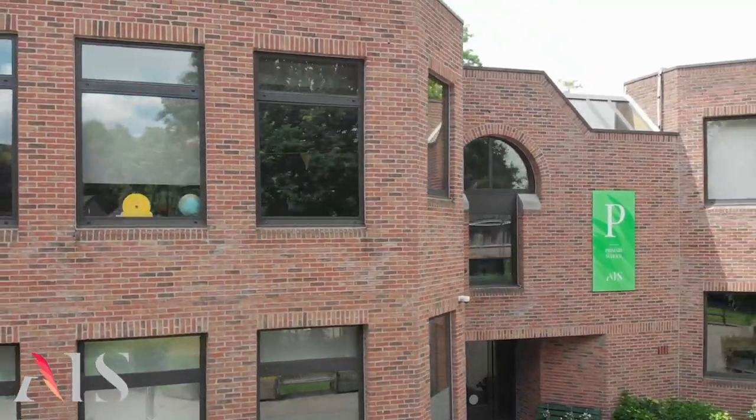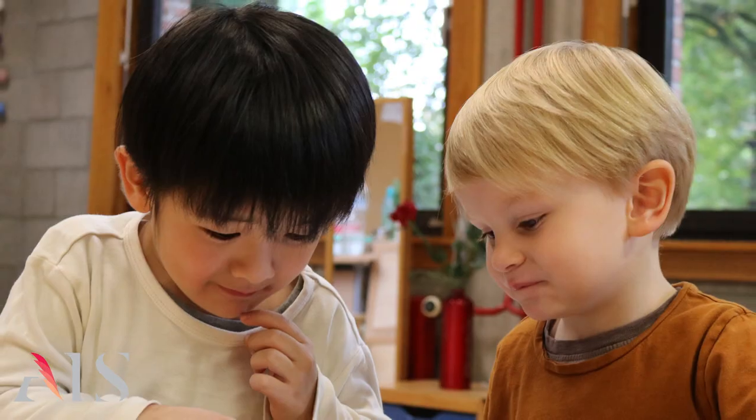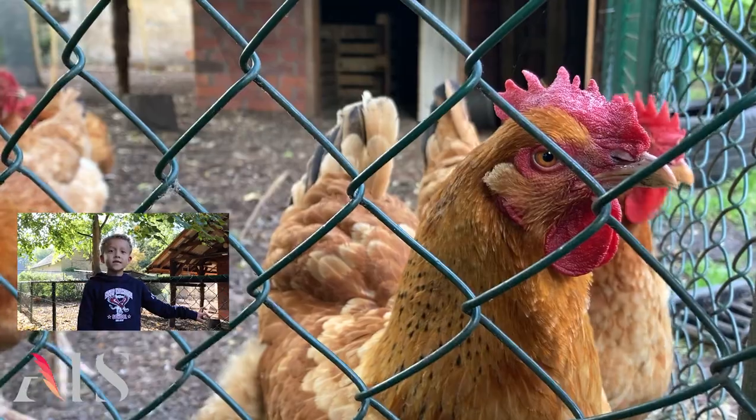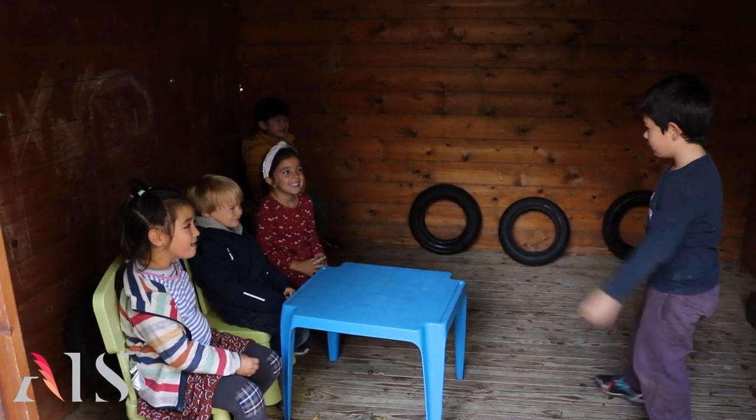This is our primary school, and this is my classroom. We have small class sizes. Students can come to school at two and a half. At AIS, we develop students' academic, social and emotional wellbeing. We focus on international mindedness and strong personal values. Students bring their own laptops to school through a bring-your-own-device programme, and there are devices for younger students too. There are plenty of outdoor learning opportunities for primary students as well.